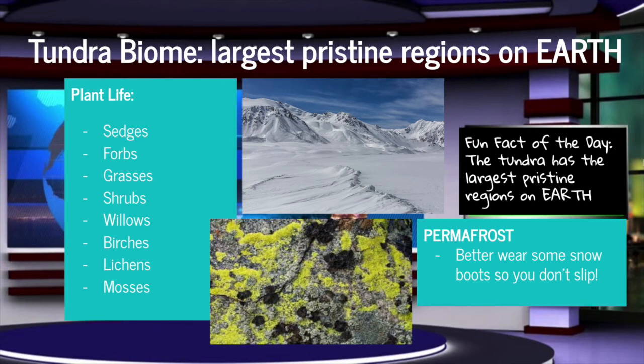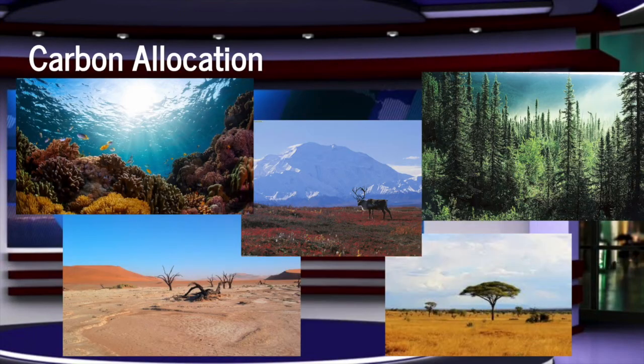Increasing human activities are making an impact on the biome by causing damage to permafrost, which can result in long-term erosion. Last but not least, I'll be talking about carbon allocation in each of these five biomes. In the aquatic biome, nitrogen and fertilizers cause an abundance of algae, leading to decreased oxygen levels.